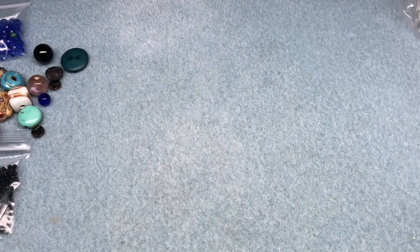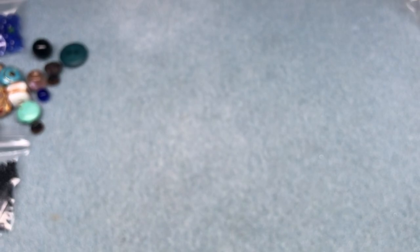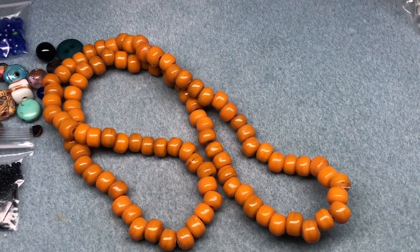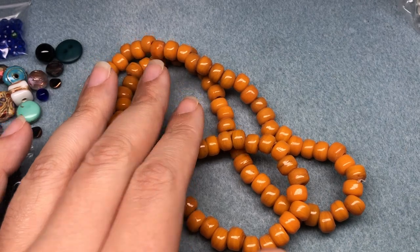Okay, and then this is everything else — these are all the crow beads. So they're kind of like pony beads. I've heard different words for these: pony beads, crow beads, padres. It just depends on where they're from, like what country, and then they have a different name. So for the purposes of this video, I'm going to call them crow beads.